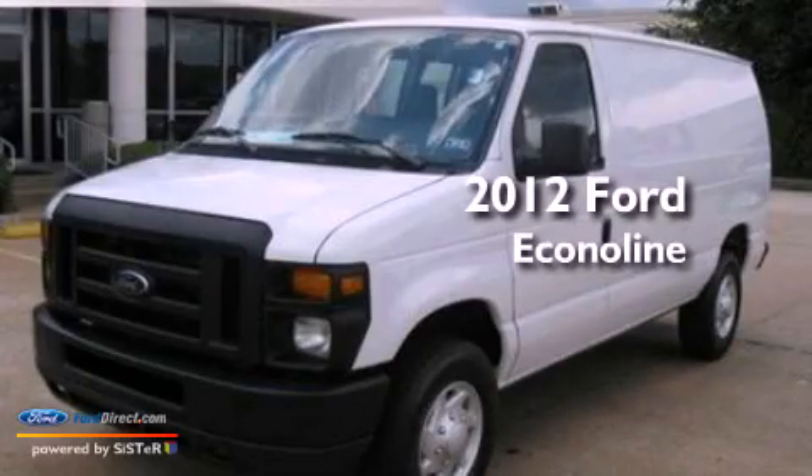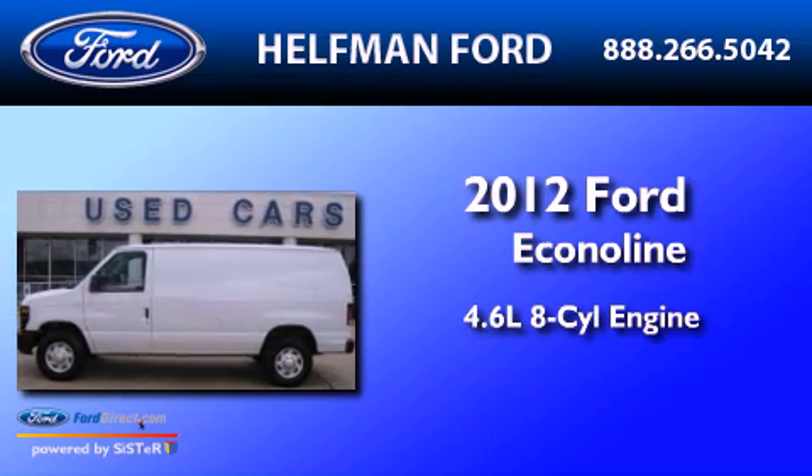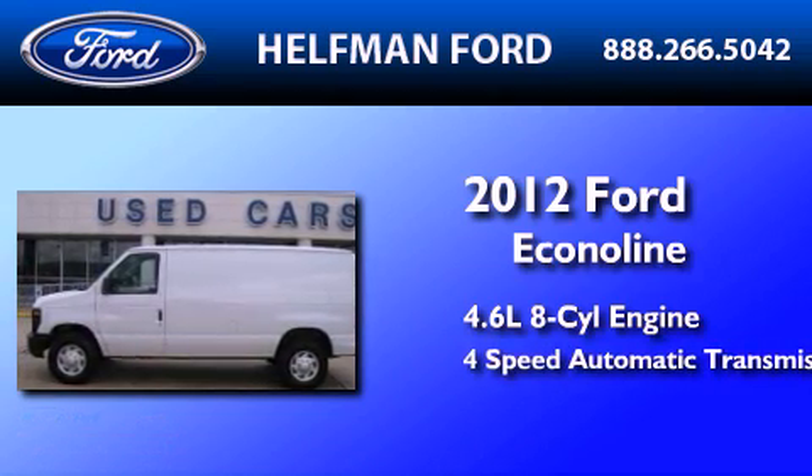This is a 2012 Ford Econoline. It has a 4.6-liter, 8-cylinder engine and a 4-speed automatic transmission.